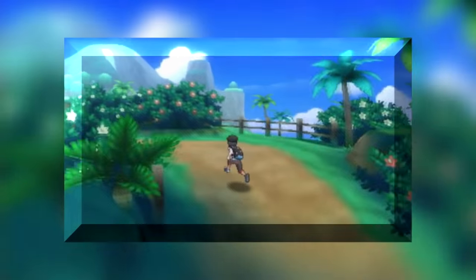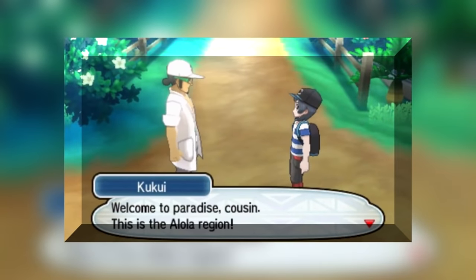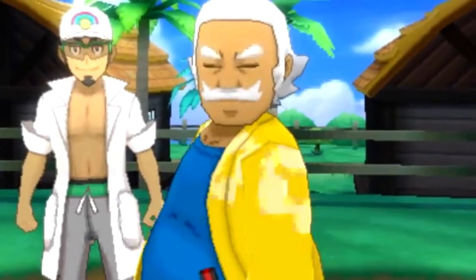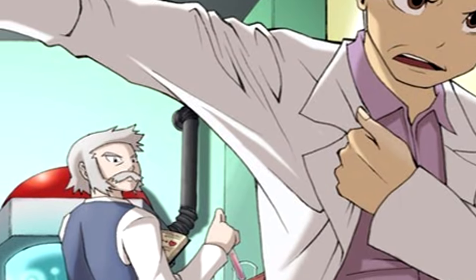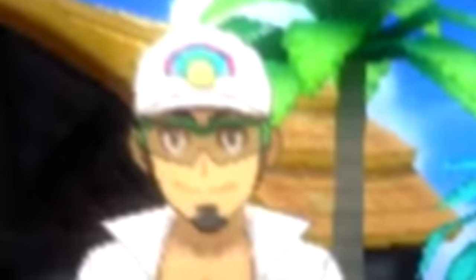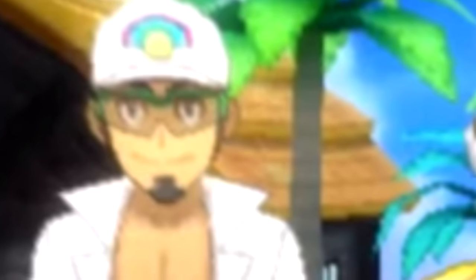Also, the main character seems to be a lot bigger than previous generations. My guess is the character could be older, maybe around 15 to 16 years old. We also get to see the professor of the region, who is sporting a beautiful Hawaiian robe — definitely looks a lot more laid back than the other professors. And since all the other professors are named after trees, I'm thinking Professor Palm would be a good name for him, because, you know, palm trees. We also see Kukui again in the back, leading us to believe he's probably an aide, or maybe even the professor's son.